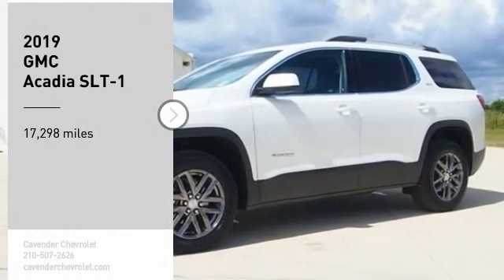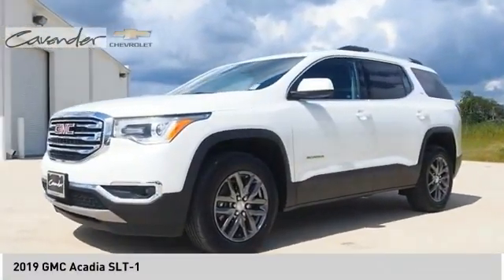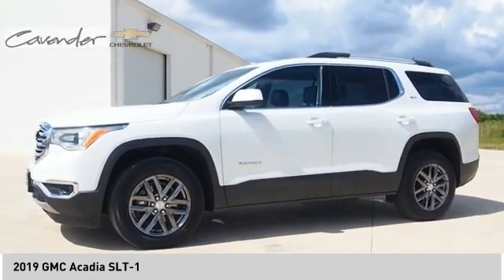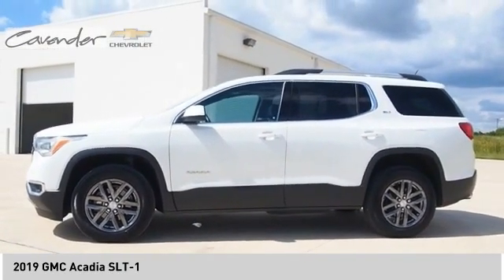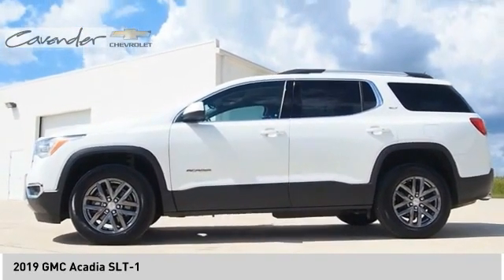You are going to love the 2019 Acadia. The GMC Acadia has great capability coupled with exceptional safety, offering better highway fuel economy than any other eight-passenger SUV, advanced technology, and thoughtful ergonomics. The Acadia is a premium utility that rejects compromise.